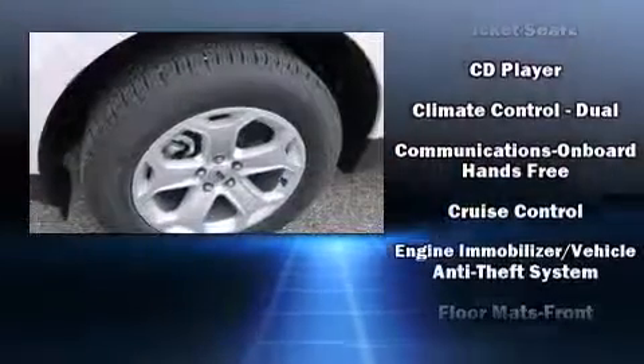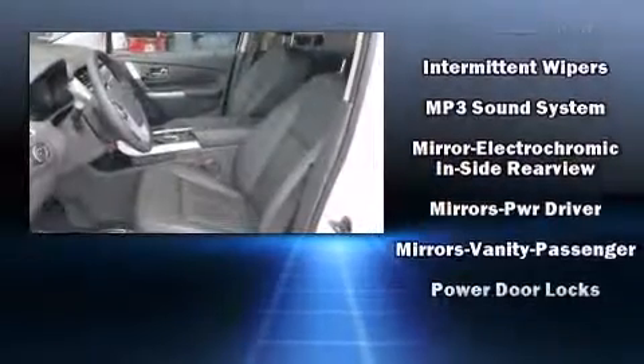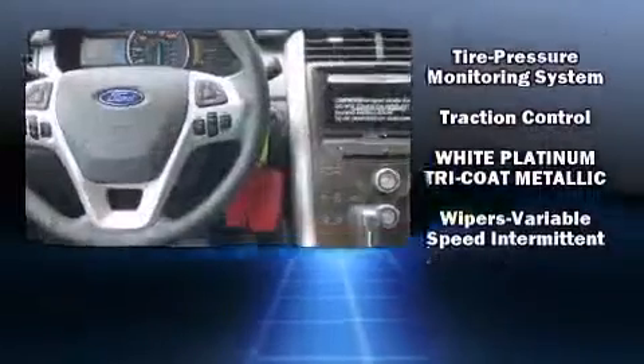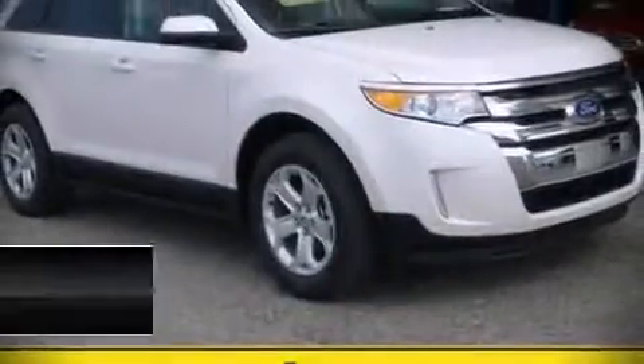Safety and security features include dual front impact airbags with occupant sensing, front side impact airbags, traction control, brake assist, ignition disabling, and four-wheel disc brakes with ABS. Various mechanical systems are monitored by electronic stability control, keeping you on your intended path.